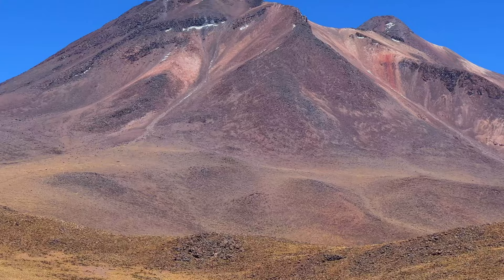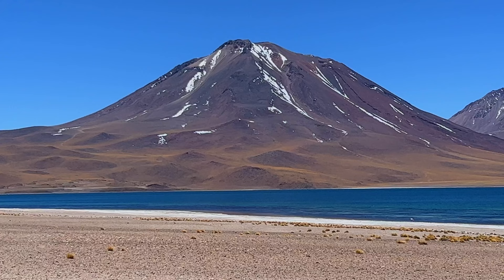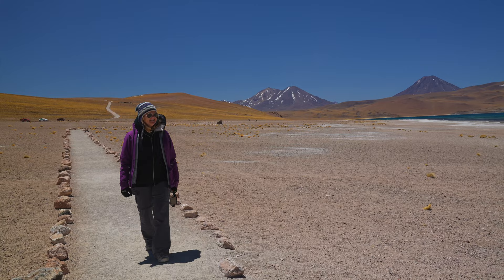We have arrived at Laguna Miscantes. We are at 4,200 metres here, and we have two volcanoes on either side of us — the massive 6,000-metre Volcano Mignacus, and behind me is the Volcano of Miscante. Look at this amazing lagoon! You have to be really careful — I can't believe you can drive right up to 4,200 metres, but when you get out of the car you really feel the altitude, so make sure to take it slow. And that's okay, because you get to enjoy the spectacular views.